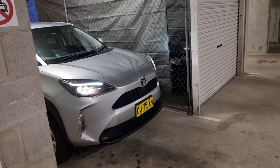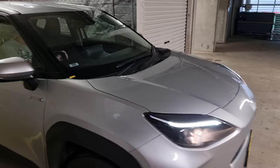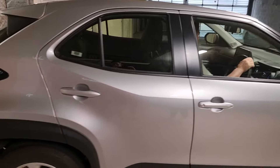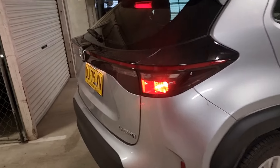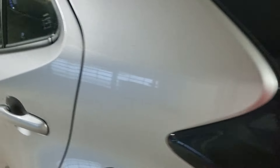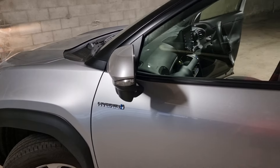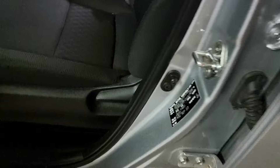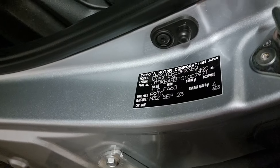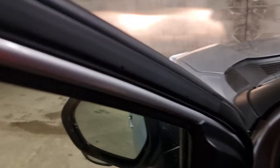I think it might be a hybrid. Yeah, it's hybrid. This is a Toyota Yaris Cross hybrid. Is it a 2024 or you don't know? Let's find out. There's a door tag right there. It's a 2000, September 23.